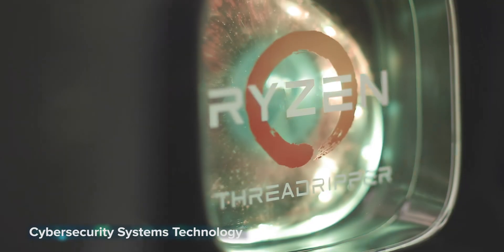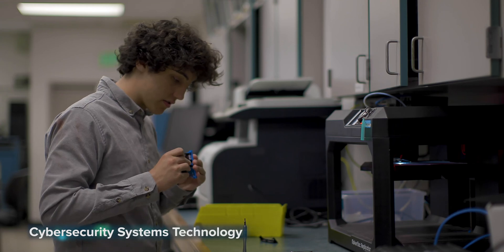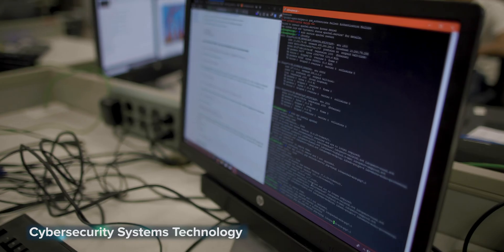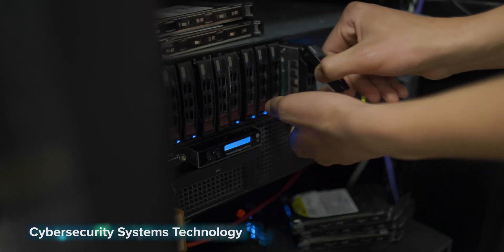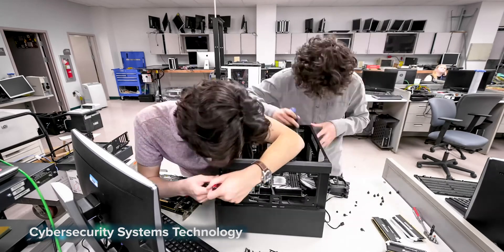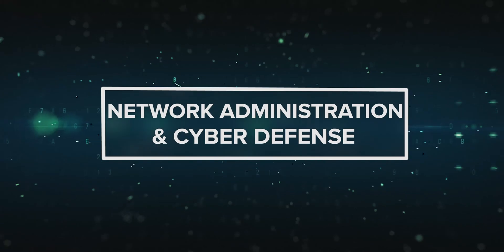Cyber security systems technology — we use it every day, but how exactly does it work? Find out in this course. Learn how to build, repair, and secure computers, servers, and networks. You'll also get hands-on experience installing, configuring, and troubleshooting various operating systems. Many students earn highly desired IT certifications and even have the opportunity to participate in internships. Network administration and cyber security.